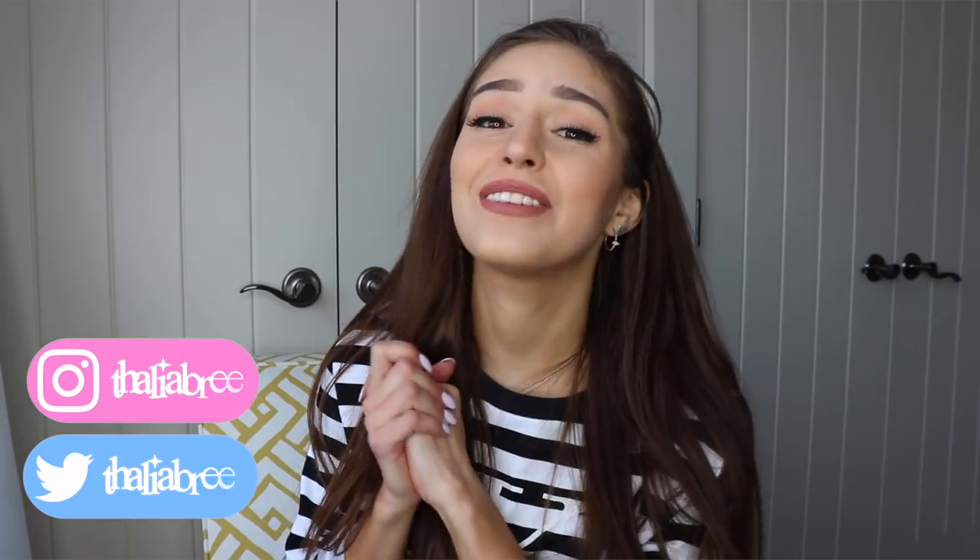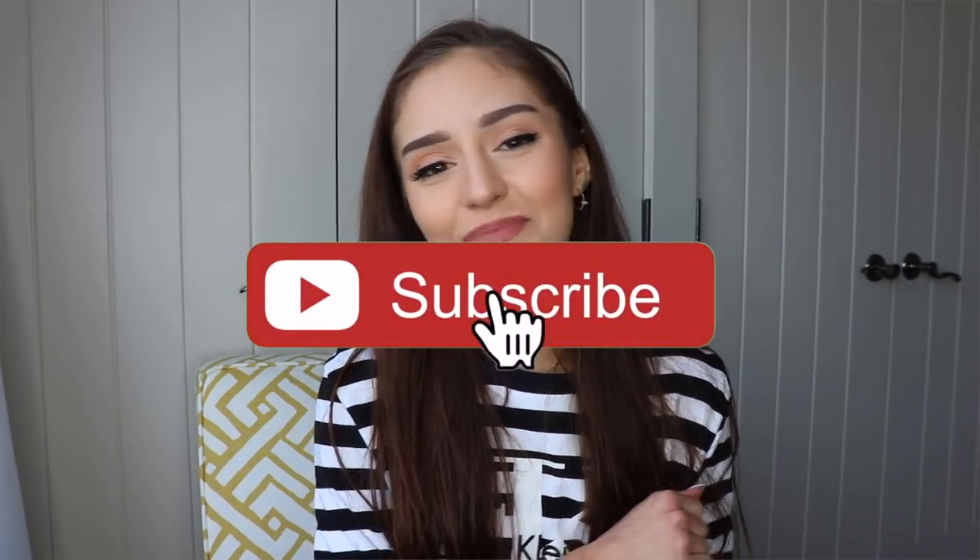Hey guys, it's your girl Talia! Your girl has another haul for you. If you're new to my channel, I do these quite often — if you look through all my videos you'll see a lot of hauls. Today I have another Fashion Nova haul, get pumped! Before we get started, make sure you give this video a thumbs up, subscribe, click that notification bell, and join the vanilla cake fam. Without further ado, let's get started.